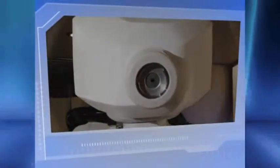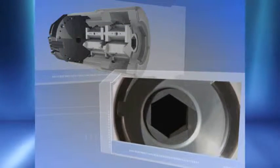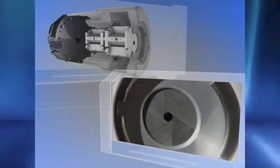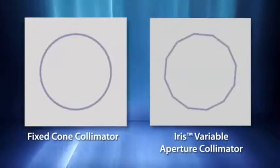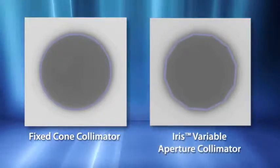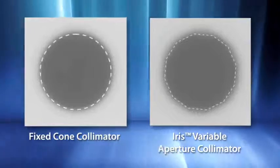Intricate dose sculpting often requires the use of multiple collimators. The new Iris variable aperture collimator makes multiple collimator treatments practical for routine daily use. Using tungsten segments to rapidly manipulate beam geometry, Iris can deliver multiple sized beams from each linac position. With beam characteristics virtually identical to that of fixed collimators, Iris enables highly conformal multiple collimator treatments that have proven to reduce treatment times as well as reduce the total dose delivered to the patient.